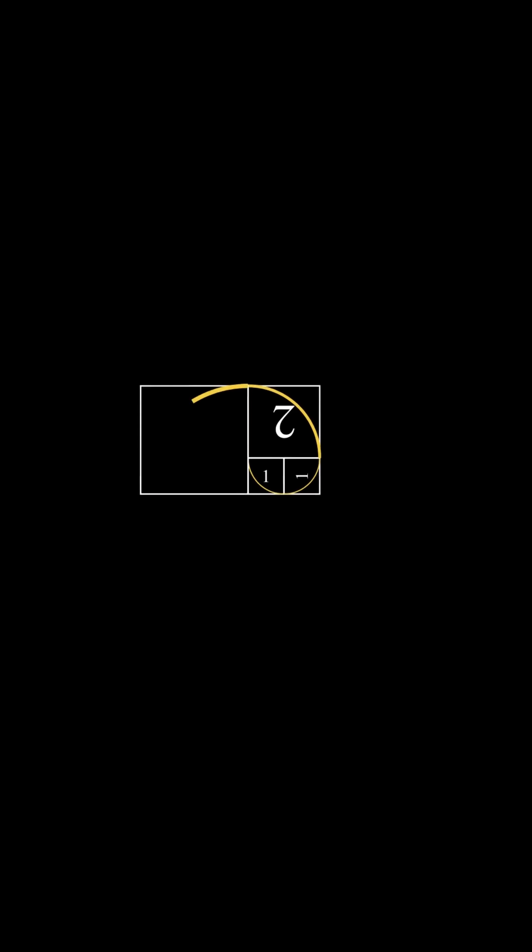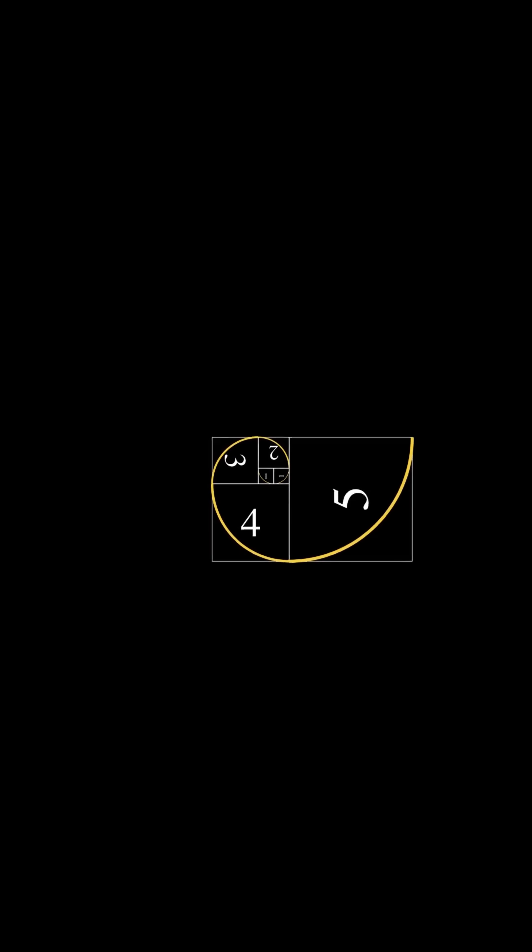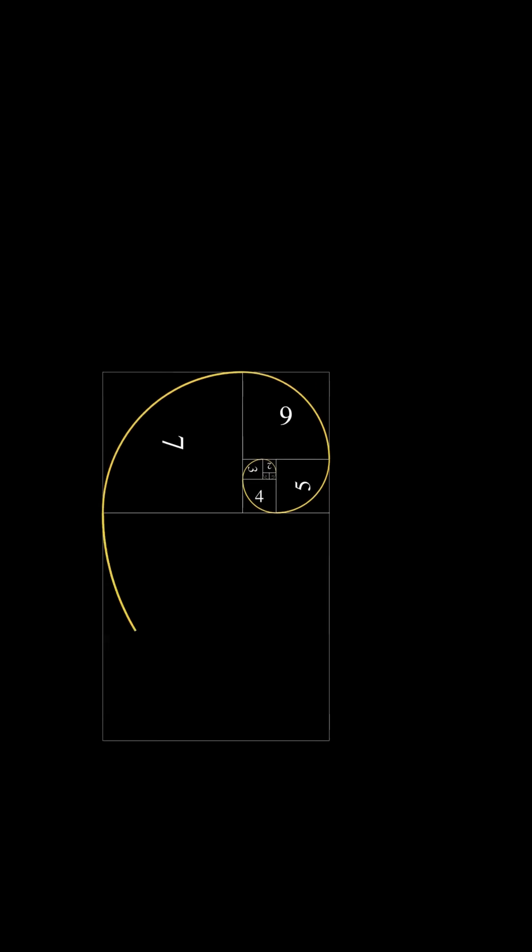Now, imagine drawing squares with Fibonacci side lengths and placing quarter circles inside each. What you get is the famous Fibonacci spiral.